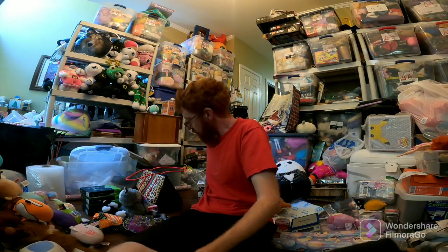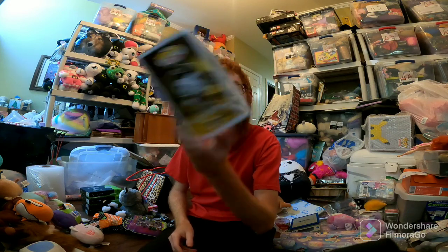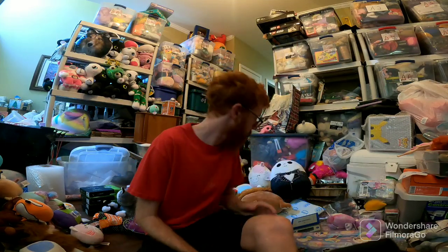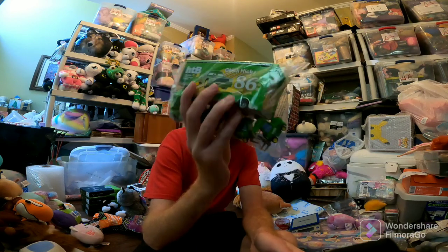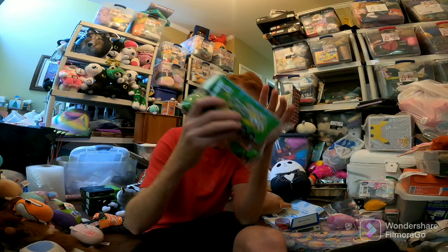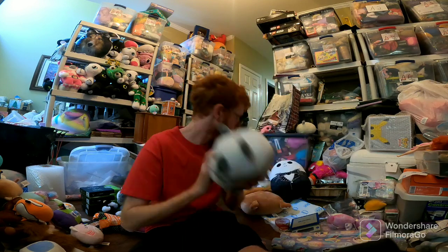Moving on to Mercari. Bendy with wrench from Bendy and the Ink Machine sold for $34. Never thought that would sell for that much. At one point when I bought it, it was going for like $15, but I guess it's gone up in value. Chick Hicks from Cars finally sold for $28 — it's like the trailer along with two little pit crew guys and Chick Hicks. Squishable Panda for $22 on Mercari. Good little sale there for $0.50.